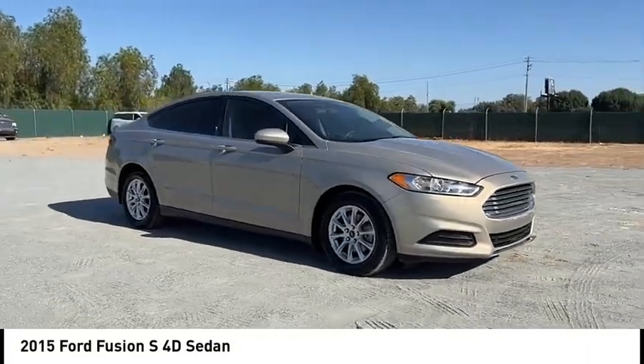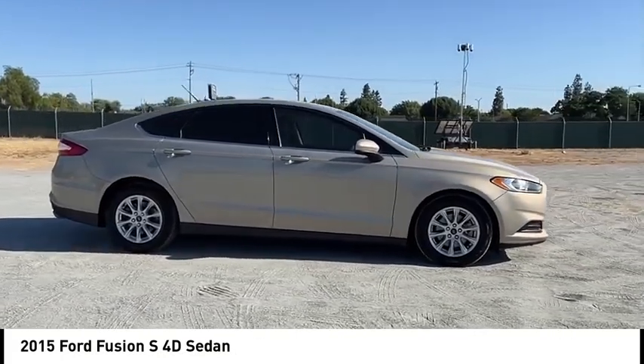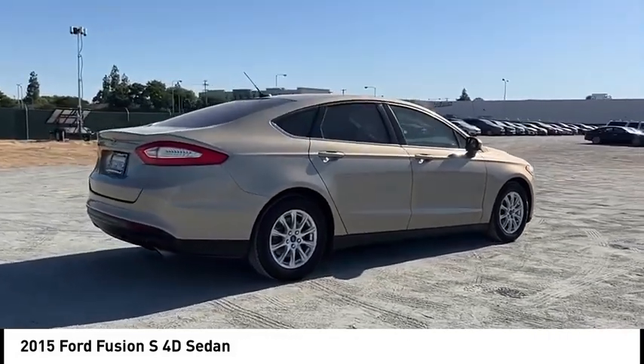Stop by and take a look at the 2015 Fusion. You can have both impressive power and great economy in a Fusion. This vehicle has less than 135,000 miles.